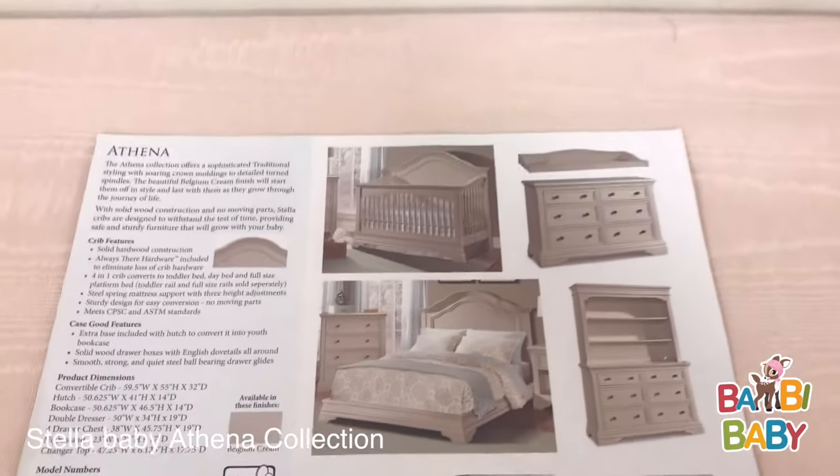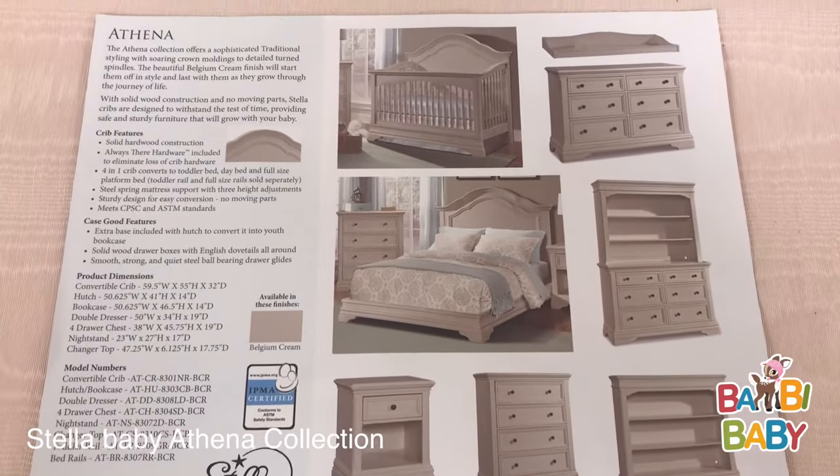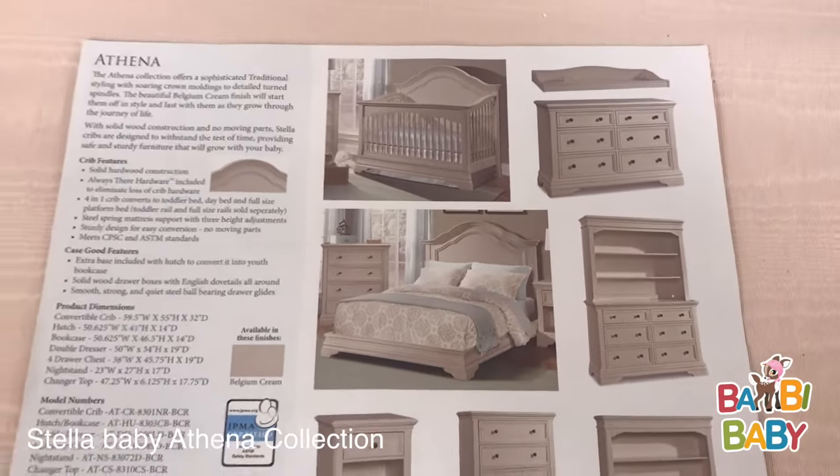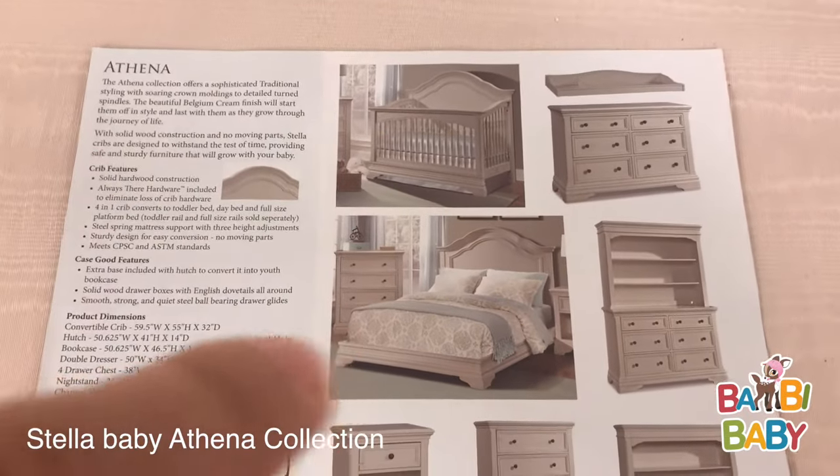These are the pieces available in this collection. There's the crib converted to the full-size bed.